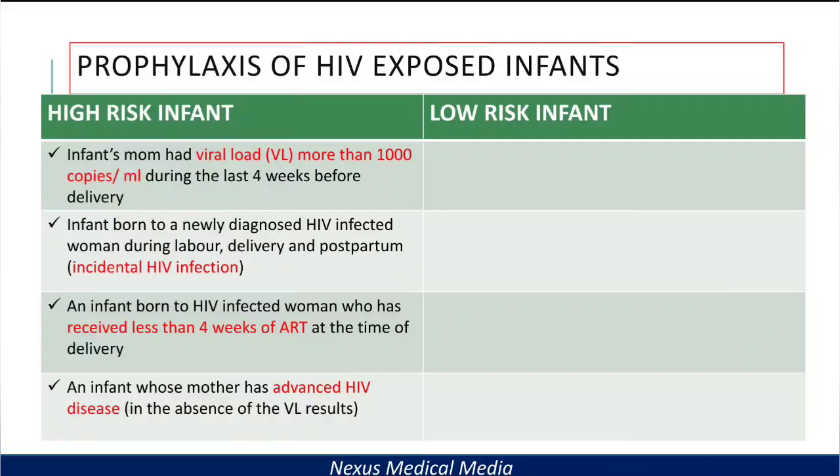For high-risk infants, there are four criteria that you need to know. The first criteria is when the infant's mother had a viral load more than 1,000 copies per mL during the last four weeks before delivery. The second criteria is an infant born to a newly diagnosed HIV-infected woman during labor, delivery, and postpartum period — this is called incidental HIV infection.